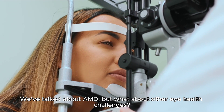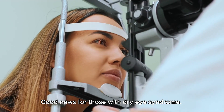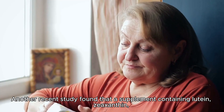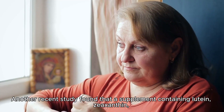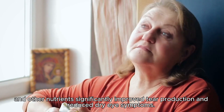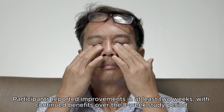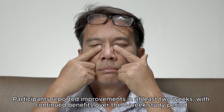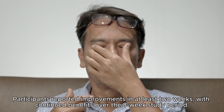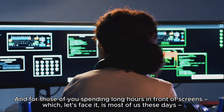Let's zoom in on specific eye conditions where lutein and zeaxanthin have shown promise. Good news for those with dry eye syndrome: a recent study found that a supplement containing lutein, zeaxanthin, and other nutrients significantly improved tear production and reduced dry eye symptoms. Participants reported improvements in at least two weeks, with continued benefits over the eight-week study period.